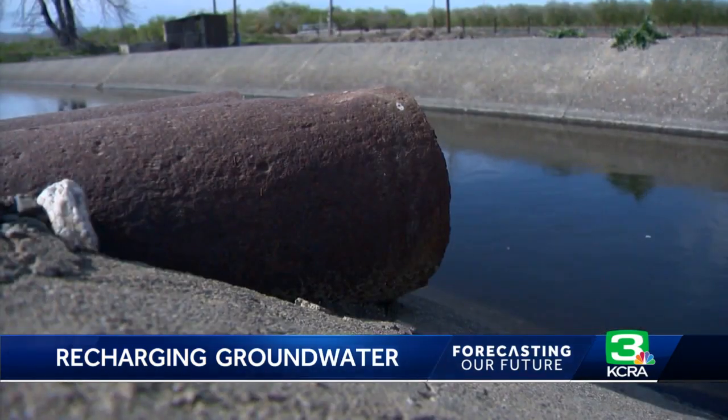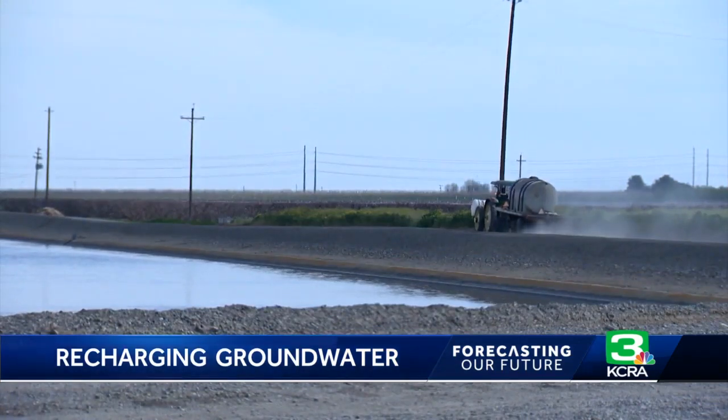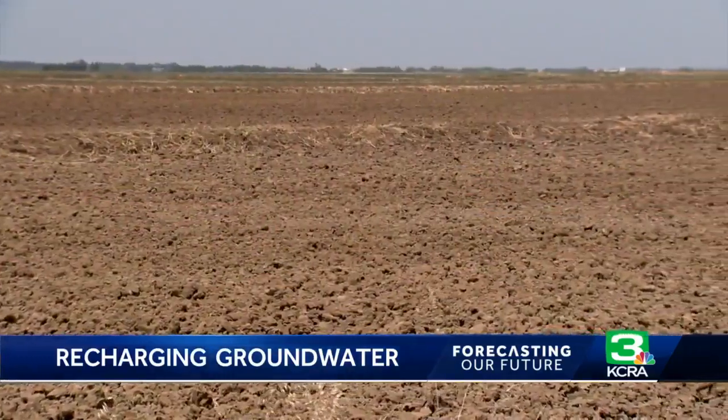Despite some risk, the idea is growing in popularity. There's definitely quite a bit of interest among the growers in the Central Valley. We just need the water.